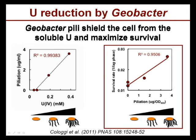Not only that, we noticed also that the catalytic activity of the pili was preventing the uranium from permeating inside the cell, and as a result, it increased the cell survival rate despite the exposure to uranium.